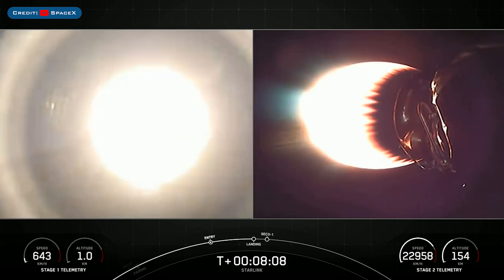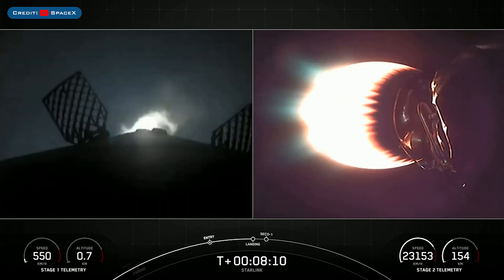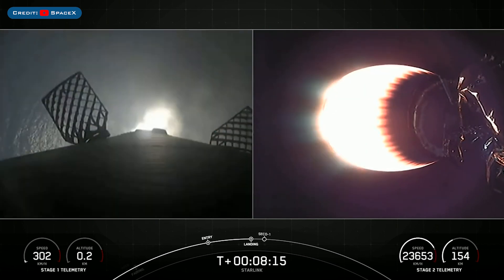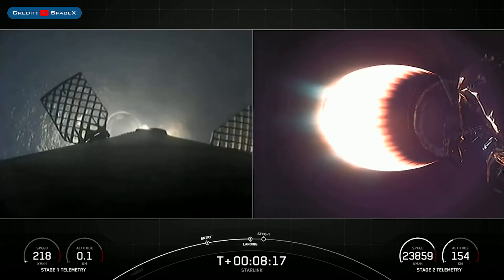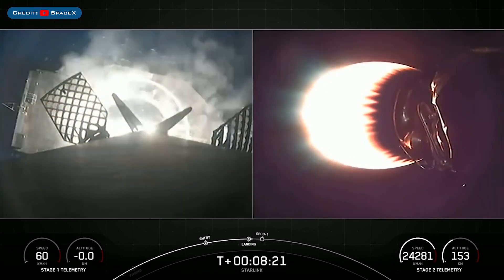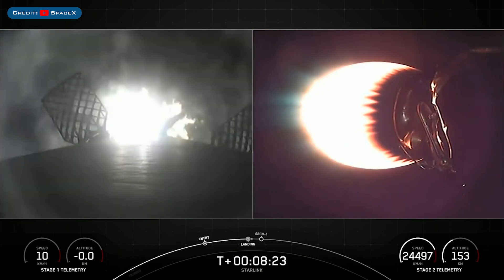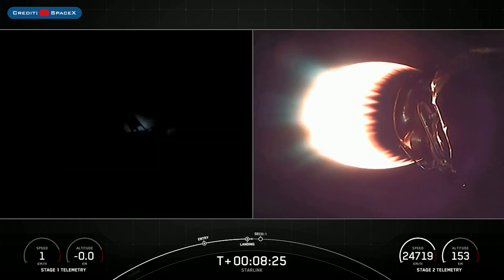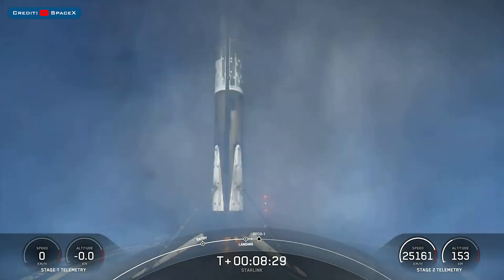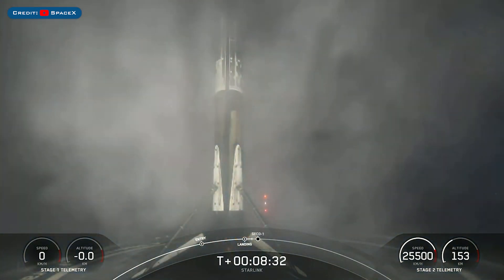There's confirmation that the Stage 1 landing burn has started in preparation for a touchdown on our drone ship A Shortfall of Gravitas. We can now see our drone ship — Stage 1 landing on the deploy. Stage 1 landing is confirmed. This Falcon 9 first stage has now successfully launched and landed for the seventh time.